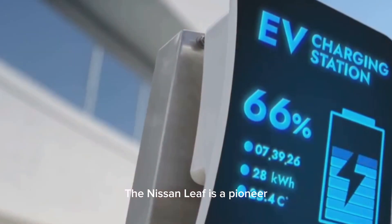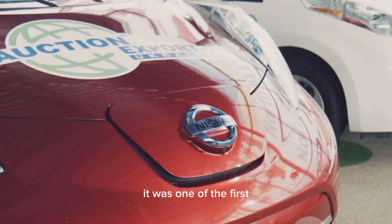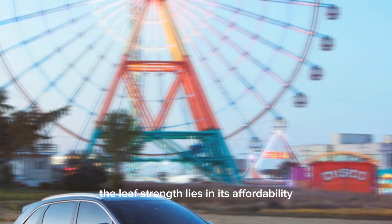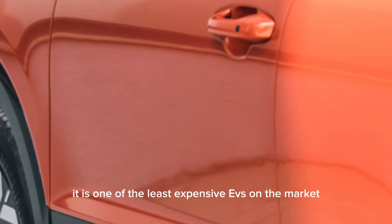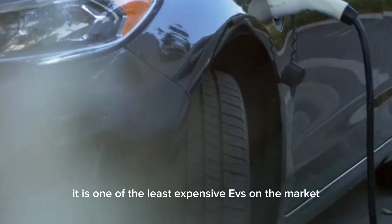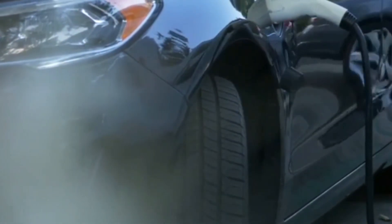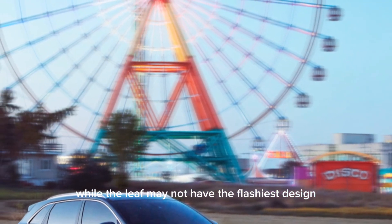The Nissan LEAF is a pioneer. It was one of the first mass-market EVs and has been around for over a decade. The LEAF's strength lies in its affordability — it is one of the least expensive EVs on the market, offers a decent range, and is practical for daily driving.